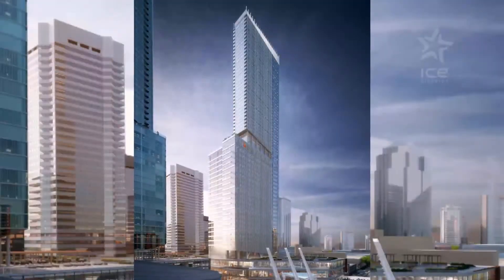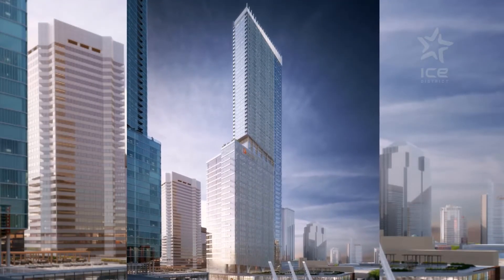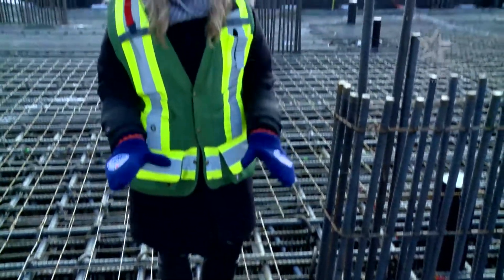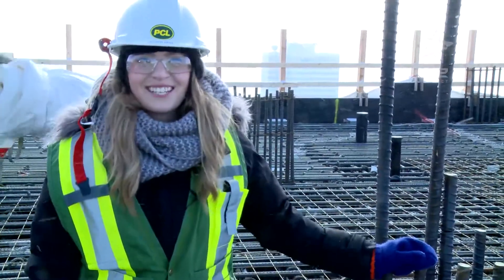Unlike the JW Marriott, which is one seamless tower with two purposes, when complete, the Stantec Tower will essentially be one building with two towers stacked on top of each other. Which means the blueprints change during the pour — the concrete will actually be poured up to this level, and this layer is the start of the columns for Sky Residences.